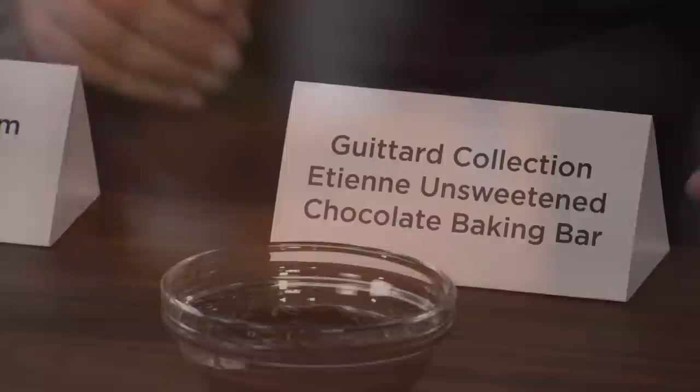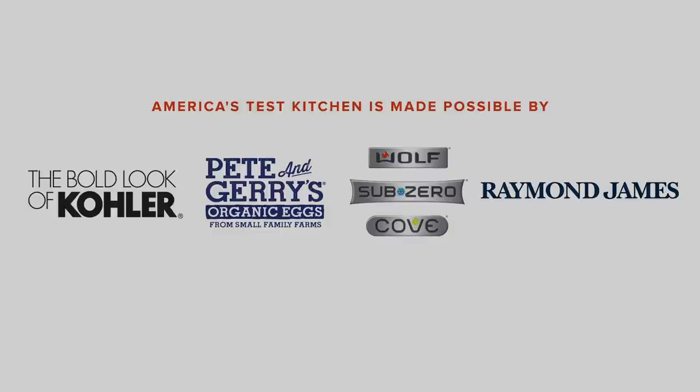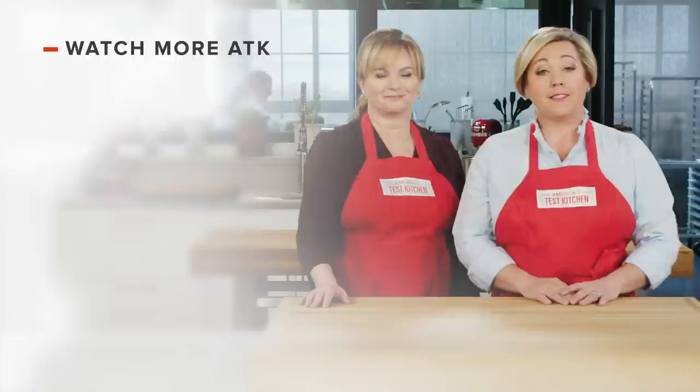The differences throughout, with perhaps the exception of the one at the end, are really very minimal between these brands. So there you have it — our winning unsweetened chocolate is Baker's Unsweetened Baking Chocolate Bar, and it's about $3 for a four-ounce bar. Thanks for watching America's Test Kitchen. Leave a comment and let us know which recipes you're excited to make. You can find links to today's recipes and reviews in the video description.